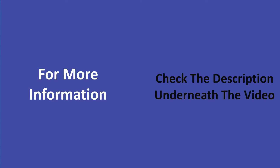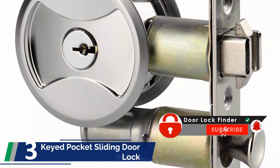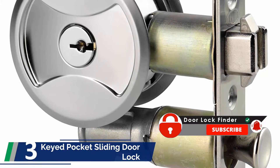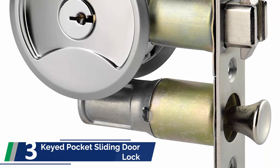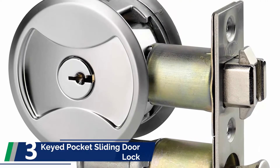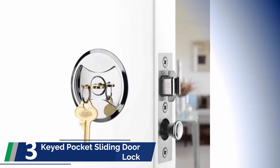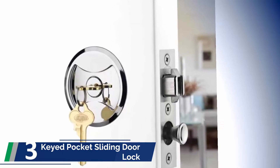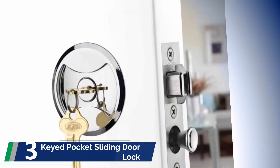Halfway through our list at number 3: the Keyed Pocket Sliding Door Lock. This lock is considered the best dual system pocket door lock available in the market. The old-fashioned door lock is designed to provide ultimate security to your pocket doors. The Keyed CL4 Intra needs a key to lock and unlock, which makes it a more durable model than a thumb-turn model door lock. This means only the person who has the key can operate the mechanism.